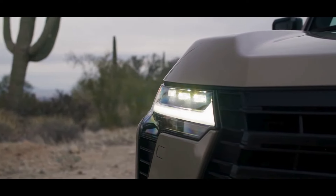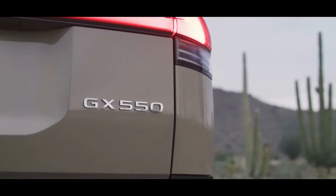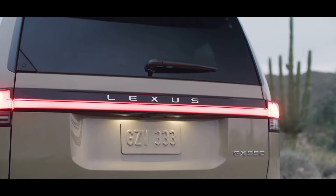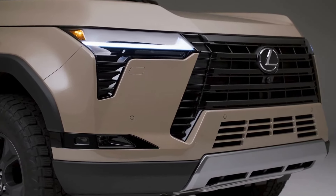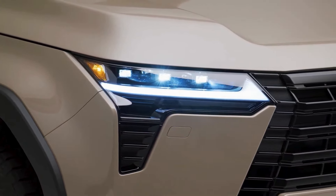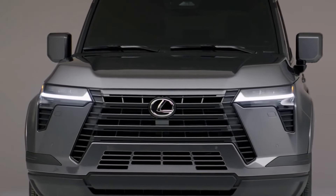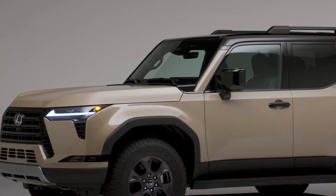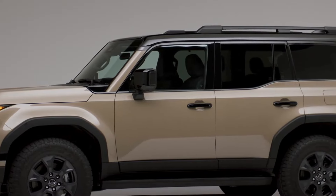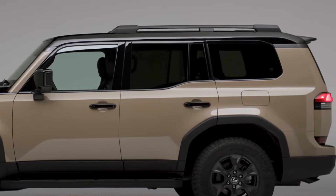Moving to the rear, the sleek LED taillights and subtle rear spoiler maintain the GX 550's sleek profile, while the robust tailgate design ensures easy access to the spacious cargo area. The dual exhaust pipes and available tow hitch hint at the GX 550's performance capabilities. With a wide range of color options and trims available, the GX 550 offers owners the ability to personalize their SUV while maintaining Lexus's signature design language, from deep metallic shades to bold, expressive hues.